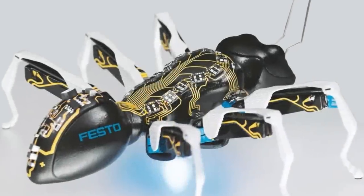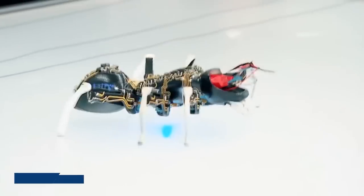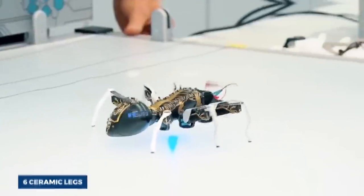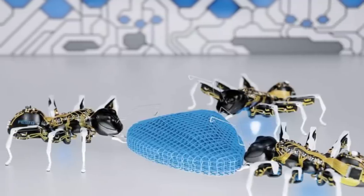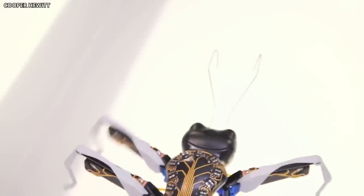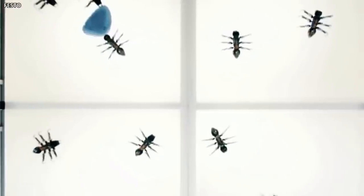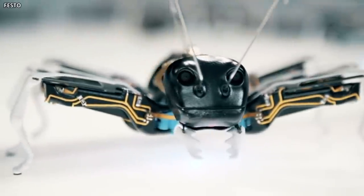Don't let their small size fool you — these bionic ants are not to be underestimated. They have six ceramic legs set within a 3D-printed plastic body and pinchers that they can use to find and grab objects. And they look just like real ants as well. These bionic ants have the potential to revolutionize the future workforce, and it might be hard to compete with them. So if you think you're irreplaceable in your workplace, think again.